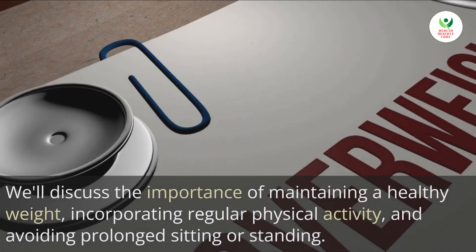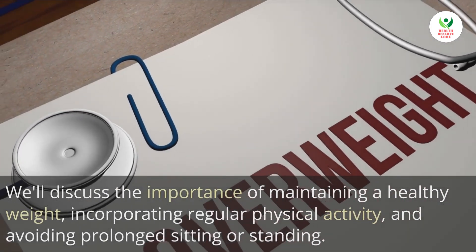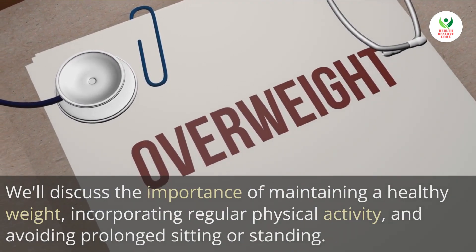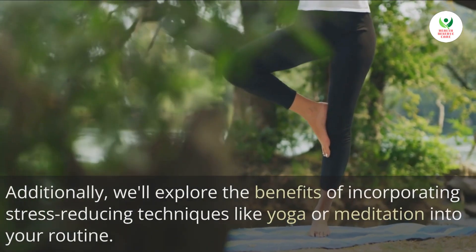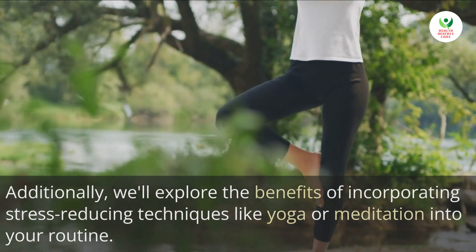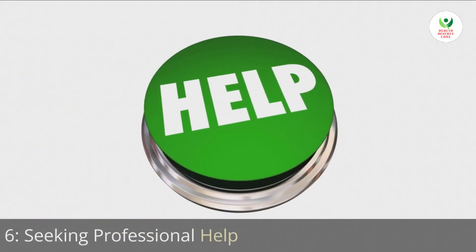Five: lifestyle modifications. Apart from ergonomics and exercise, certain lifestyle modifications can significantly contribute to back pain management. We'll discuss the importance of maintaining a healthy weight, incorporating regular physical activity, and avoiding prolonged sitting or standing. Additionally, we'll explore the benefits of incorporating stress-reducing techniques like yoga or meditation into your routine.